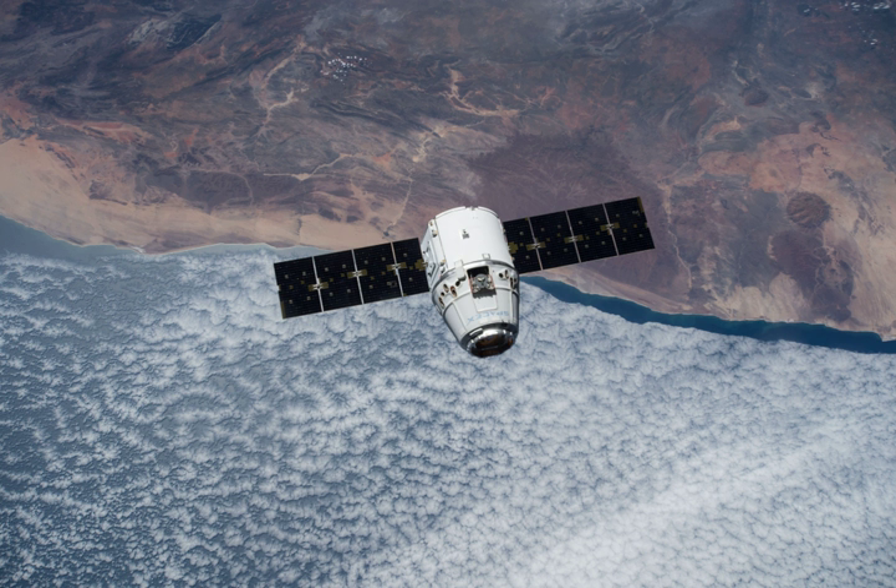=== Return payload === Dragon returned 1,370 kg of cargo to Earth.